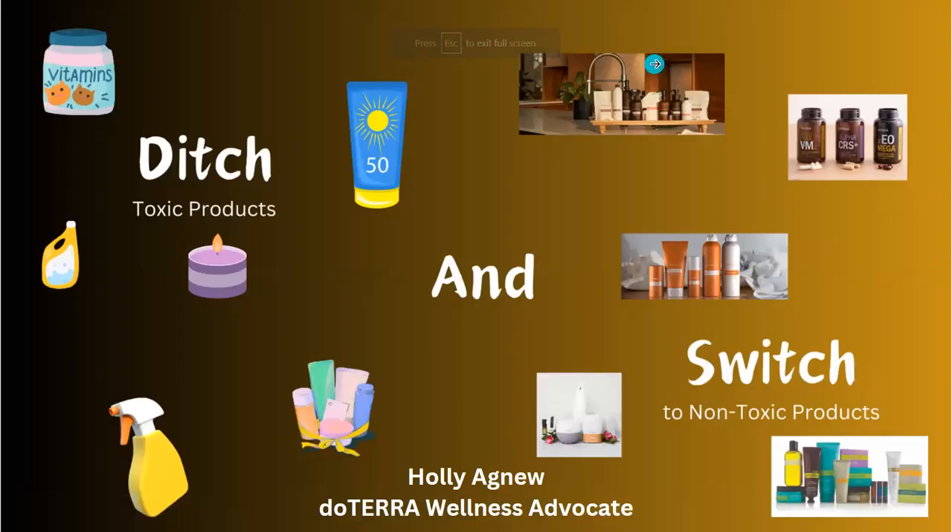Welcome to Ditch and Switch. Tonight we'll be talking about items you use every day that may contain harmful chemicals or toxic ingredients. We're ditching them and switching to products that are not toxic or harmful to your body — and we're not talking about spending extra money, just redirecting what you're spending from toxic items to non-toxic ones.